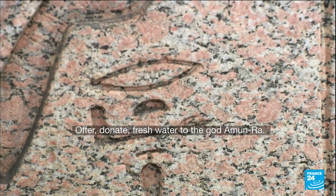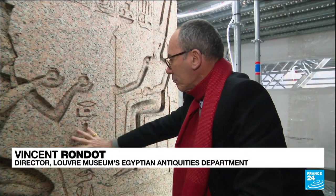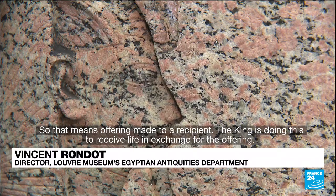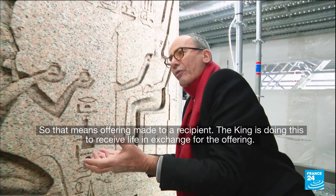Offrir, donner de l'eau fraîche à Amonré. Voilà, l'offrande qui va à son destinataire. Il le fait, le roi, pour recevoir la vie, sous-entendu en échange de l'eau fraîche.